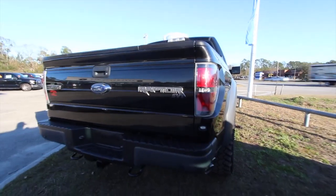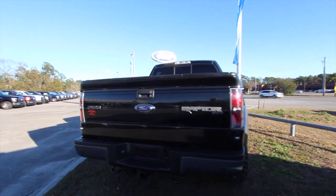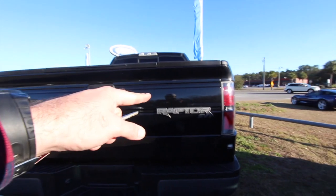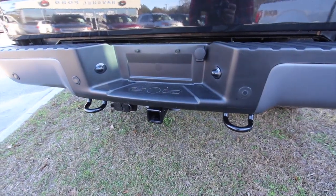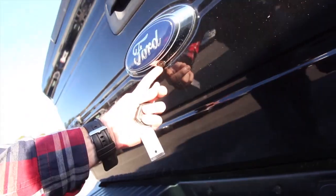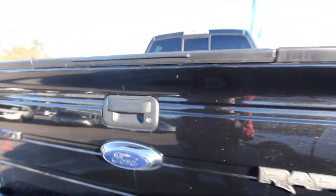Truck's in good shape. It's got the backup camera in the rear and the Raptor SVT logo. You got some tow hooks on the back and on the front so you can get your friends out of the mud, plus a tow package, backup sensors, and a backup camera right there.